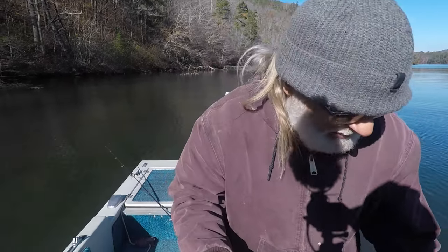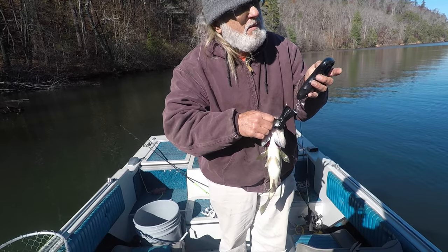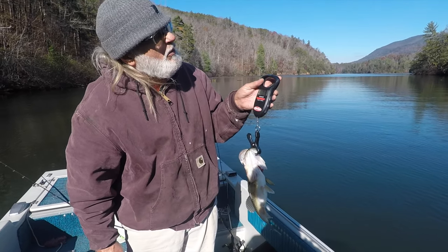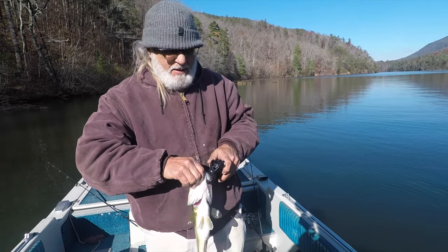He's not as big, let's see — just one pound four ounces. Not bad.